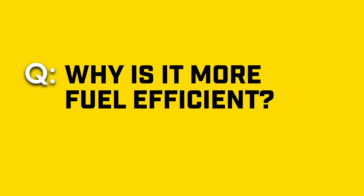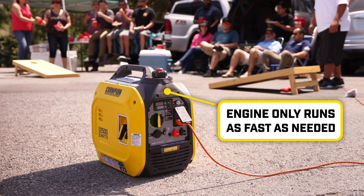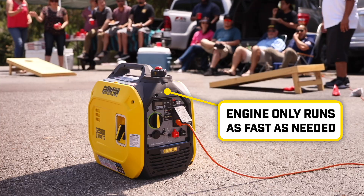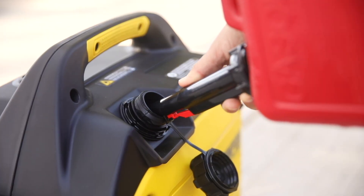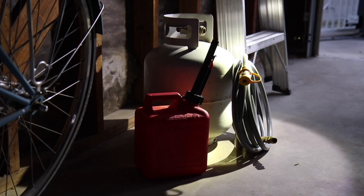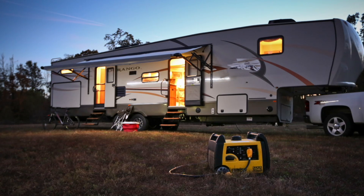Why is it more fuel efficient? With eco mode, the engine only runs as fast as needed, using less fuel than traditional generators that always run at full speed. This saves you money on fuel and lets you run the inverter longer on a single tank — a major benefit during power outages or remote use.